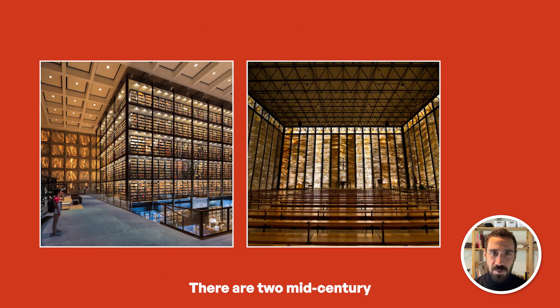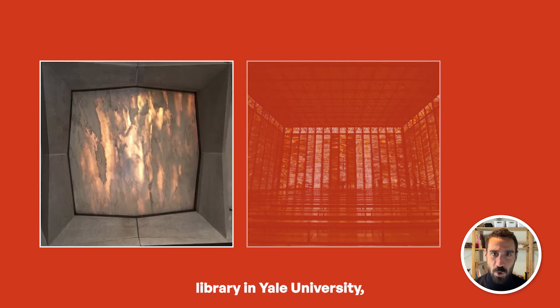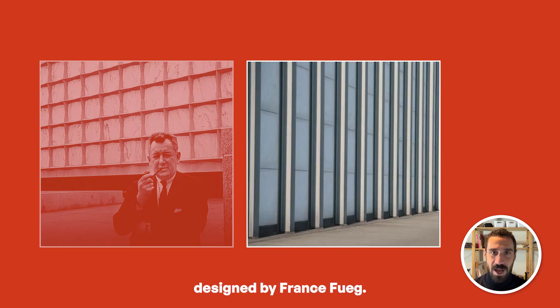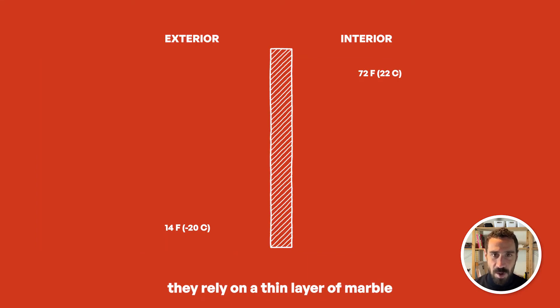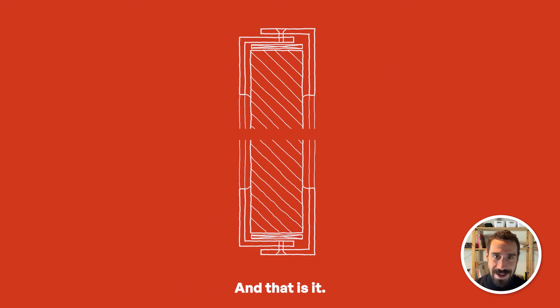There are two mid-century modern buildings that used similar design and materials: the Beinecke Rare Book Library at Yale University, designed by Gordon Bunshaft, and the Sampius Church Parish Center in Switzerland, designed by Franz Füeg. Despite both buildings being in cold climates, they rely on a thin layer of marble captured with a metal frame and attached to a steel structure — and that is it.